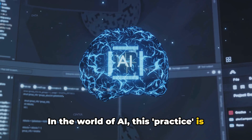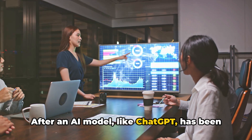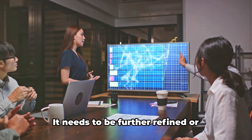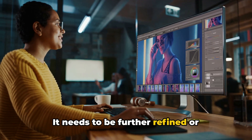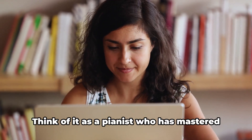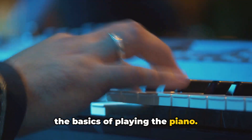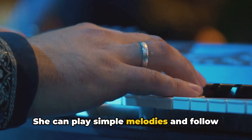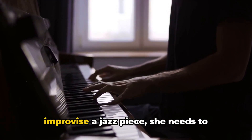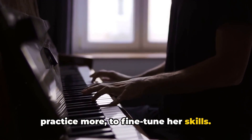In the world of AI, this practice is known as fine-tuning. After an AI model like ChatGPT has been initially trained, it's not just left to its own devices. It needs to be further refined, or fine-tuned, to specialize in specific tasks. Think of it as a pianist who has mastered the basics of playing the piano — she can play simple melodies and follow sheet music. But to perform a complex sonata or improvise a jazz piece, she needs to practice more to fine-tune her skills.